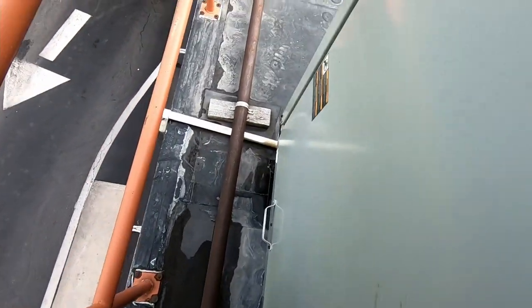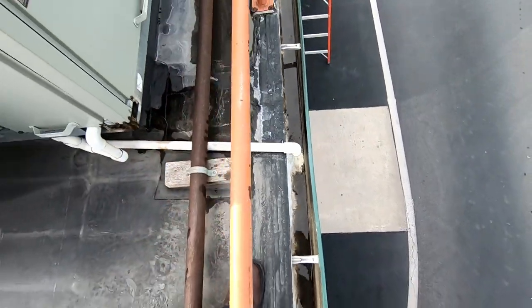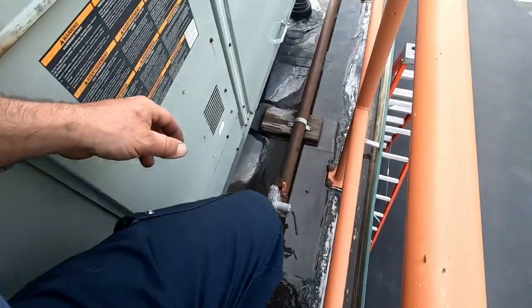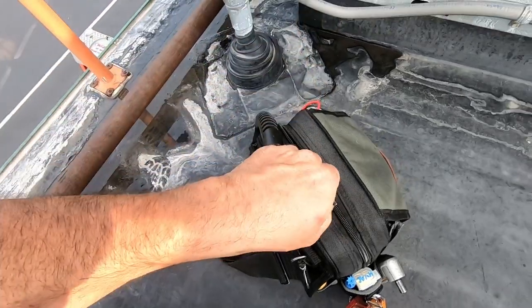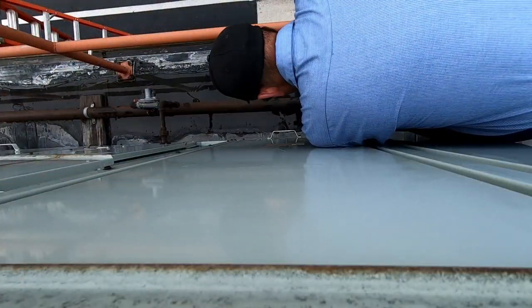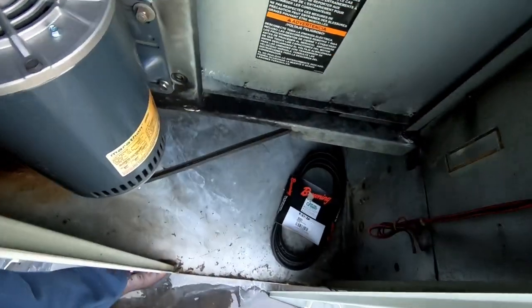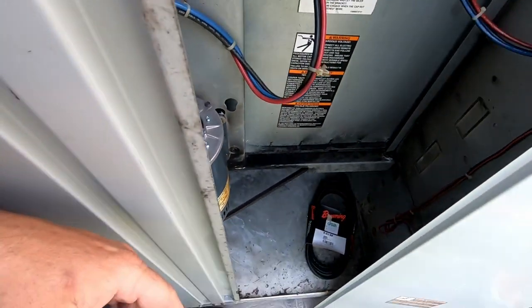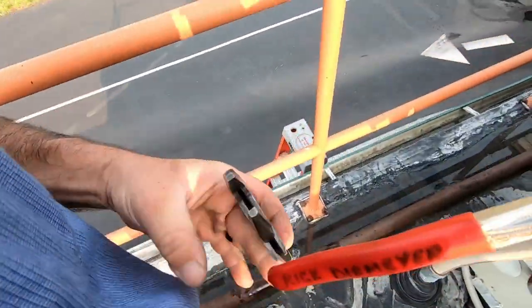It would surprise me if the belt's not loose. We are pulling out some massive condensation. When in doubt, let's check the belt and our filters. One of the most common things is a belt. Let's see if we tighten these up and check the filters.